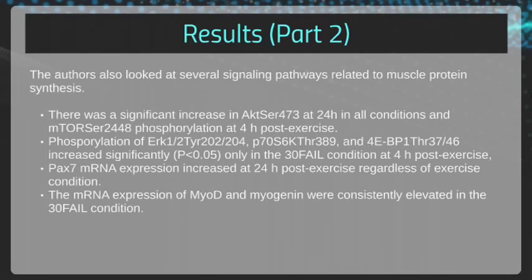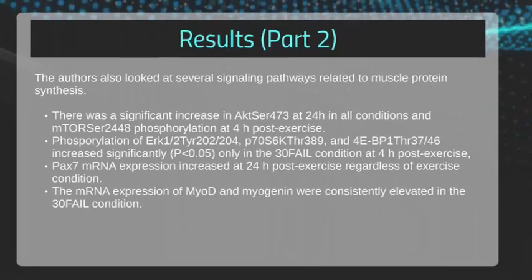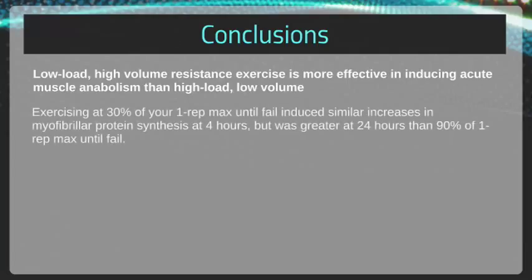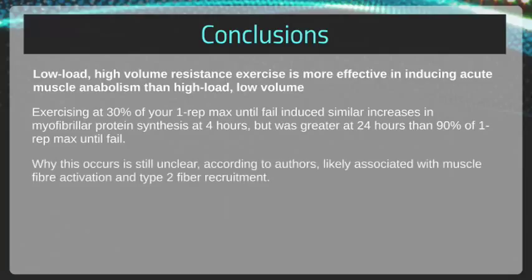The authors also looked at several signaling pathways related to muscle protein synthesis. This is highly technical, so if you're interested in that level of detail, just pause the video and read it on your own. In conclusion, these results suggest that low load, high volume resistance exercise is more effective in inducing acute muscle anabolism than high load, low volume. More specifically, exercising at 30% of your one rep max until failure induced similar increases in myofibrillar protein synthesis at 4 hours, but was actually greater or sustained at 24 hours compared to 90% one rep max until failure. Why this occurs is still unclear, but according to the authors is likely associated with muscle fiber activation and type 2 fiber recruitment.